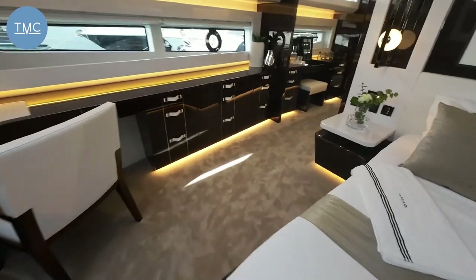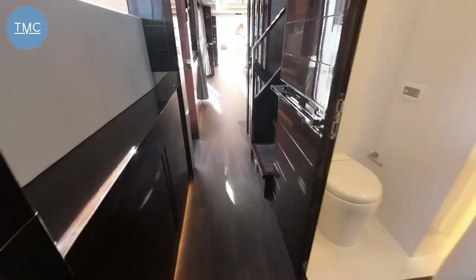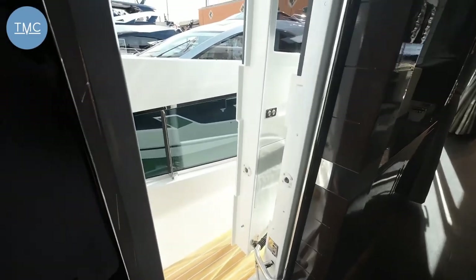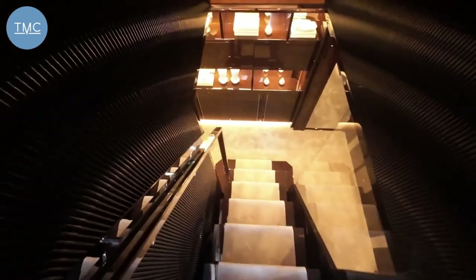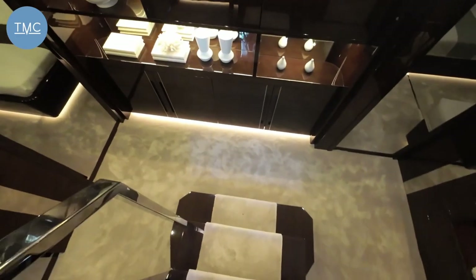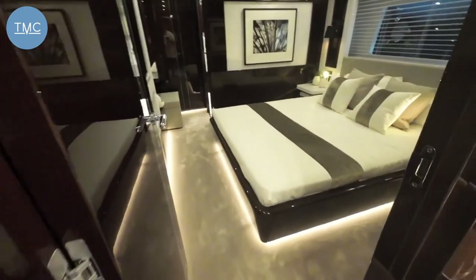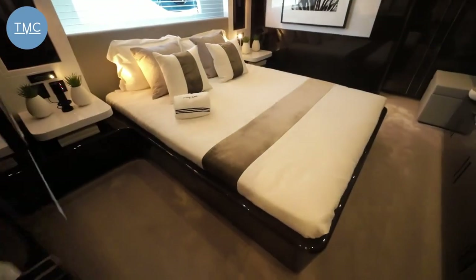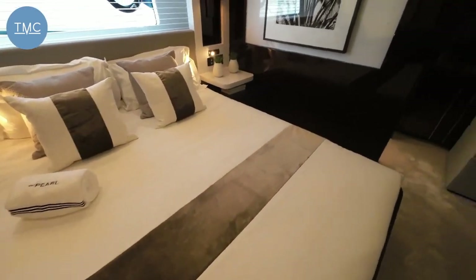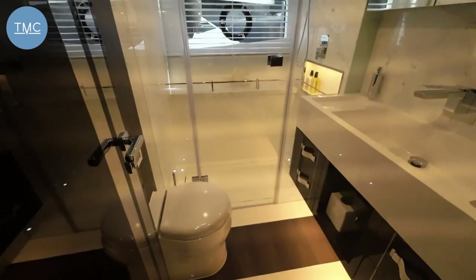Back out through the master, walking down the starboard side past the lobby, hanging wardrobes, and day heads. There's also side access out to the foredeck. Now let's go downstairs — there are four further cabins. Aft you've got two identical doubles. I'll step into one — good size, nice low bed, big TV, and of course your own heads with a rainfall shower.